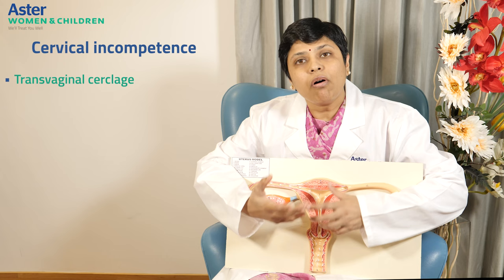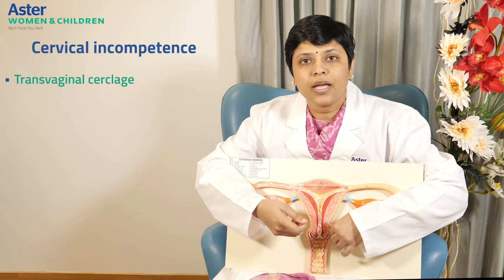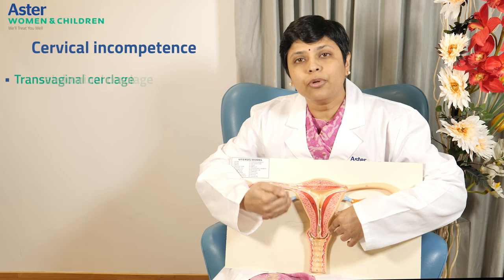Transvaginal cerclage is for patients who have already lost one fetus, or when on ultrasound we find the cervix to be short, and we go in and put a prophylactic cerclage. That can be done two weeks prior to the gestational age of the first loss or as and when we find it. But if a patient has a very short cervix, a scarred cervix, an amputated cervix, any prior surgeries on the cervix, or prior failure of cerclages, then we prefer to go for abdominal cerclage.